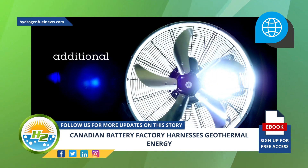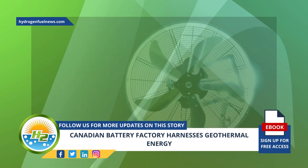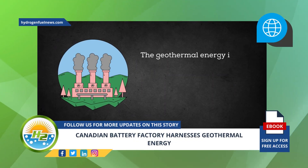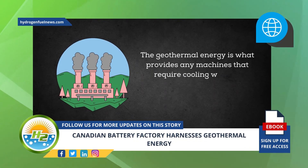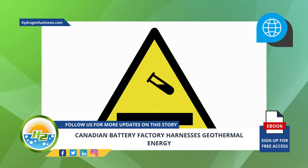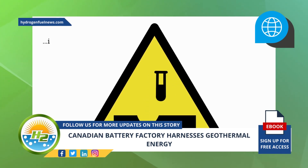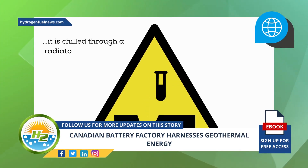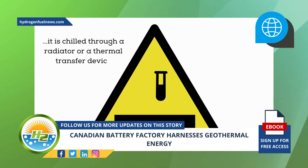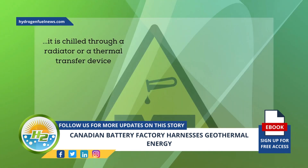The factory can rapidly become cold in the winter or hot in the summer. Air conditioning provides additional cooling for employees during summertime, while geothermal energy provides the temperature reduction needed for machinery. The water used in this process is quite corrosive, so it is not used directly in the machinery. Instead, it is chilled through a radiator or thermal transfer device to reduce the temperature of essentially anything in the factory.